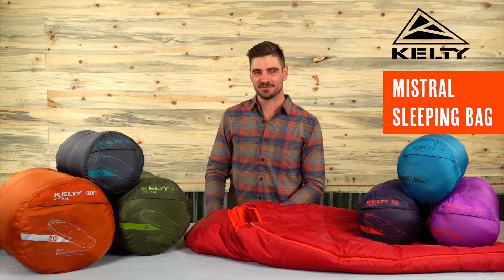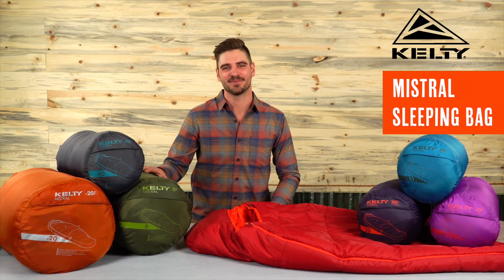When you're looking for a reliable sleeping bag to keep you warm while you rest your head, grab the Mistral sleeping bag from Kelty.